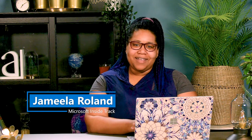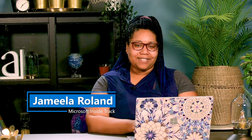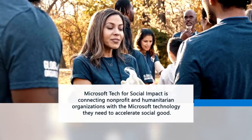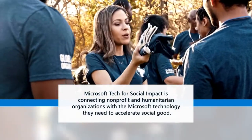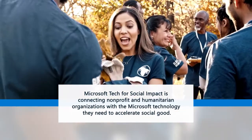Hi everyone, my name is Jamila Rowland and I'm reporting from Microsoft Digital, the organization that powers, protects, and transforms the company. Microsoft Tech for Social Impact is connecting nonprofit and humanitarian organizations with the Microsoft technology they need to accelerate social good.